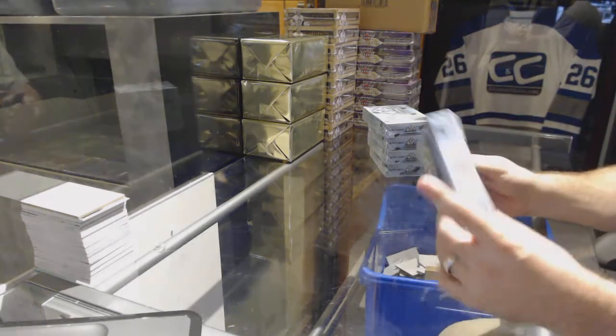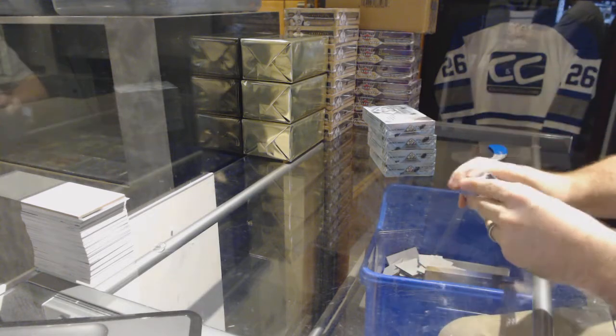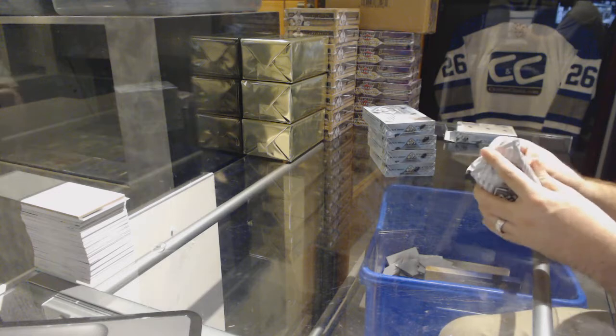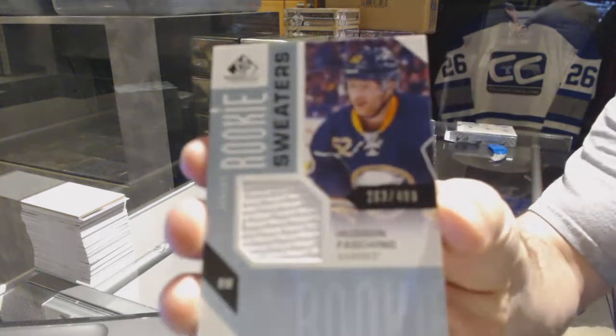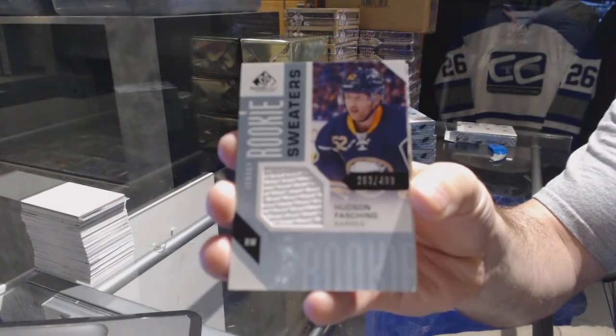Here we go, starting off CNC Break number 72-46. We have the five box break of the 16-17. Starting off number two, 4.99 rookie sweaters for the Buffalo Sabres — Hudson Fashion.